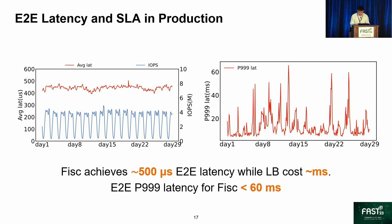The next slides show FISC performance and SLA for online search in production. We sampled average latency and tail latency of FISC clients over one month. The left figure shows that IOPS reaches about 4 million, but the end-to-end latency of FISC clients is stable at about 500 microseconds, far less than the latency through load balancers. Spikes of tail latency in the right figure are caused by various reasons, but the tail latency of FISC clients remains less than 60 milliseconds, while the failure recovery of a network load balancer usually takes about several seconds.